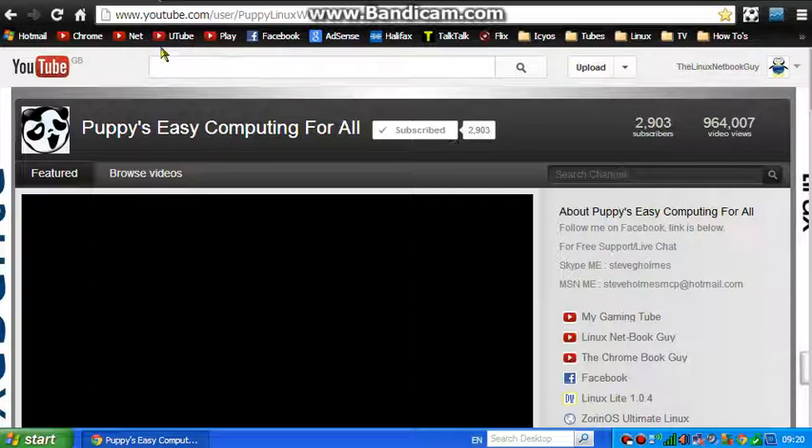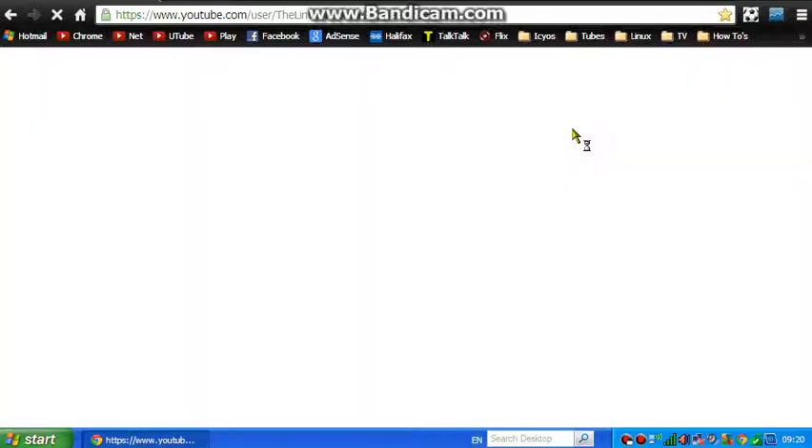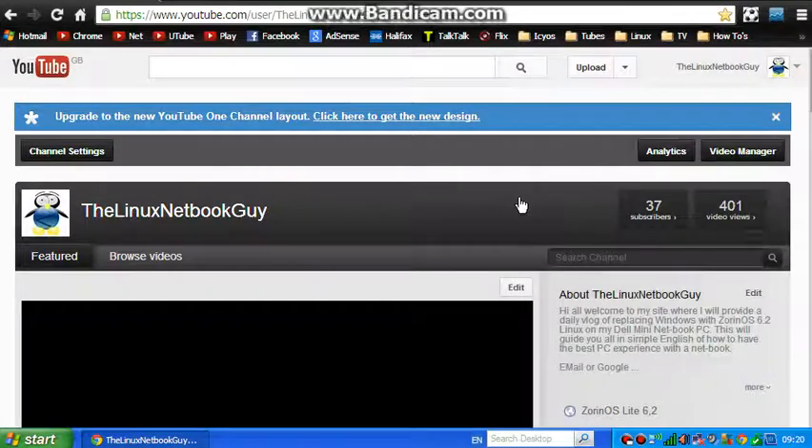This is a bit more in-depth than the Netbook channel because the Netbook is a new channel. So we'll just pop over to that. And this might be a little bit slow because it's my internet connection actually — it's not the actual Netbook to be fair, or Google Chrome, which runs just fine.